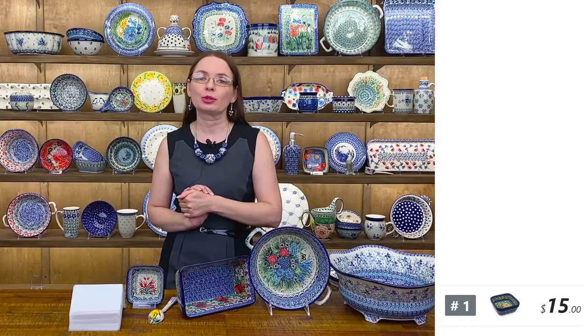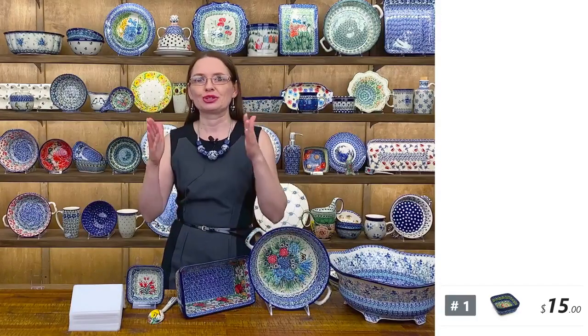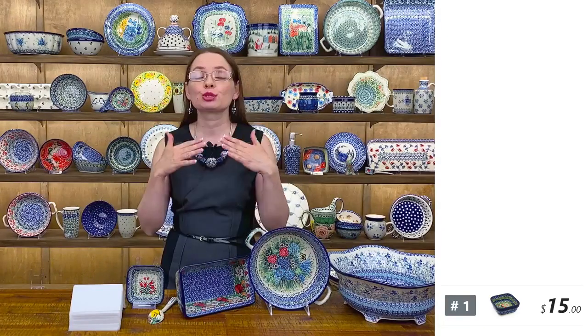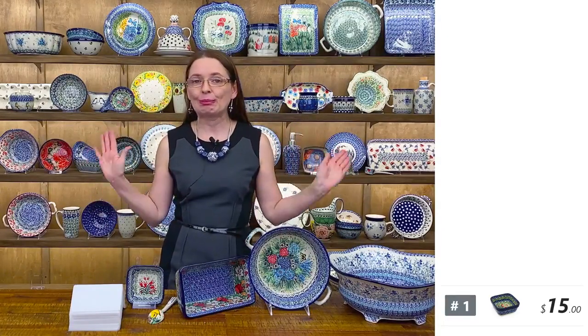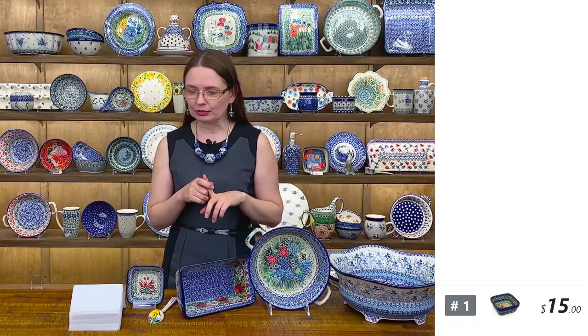My name is Monika and I'm at Pol Media Polish Pottery in Seguin, Texas. We're going to show you a beautiful selection of Polish pottery from a little town called Bolesławiec in the Silesia region in Poland, where they have the special clay to make the stoneware that we all can use and enjoy.